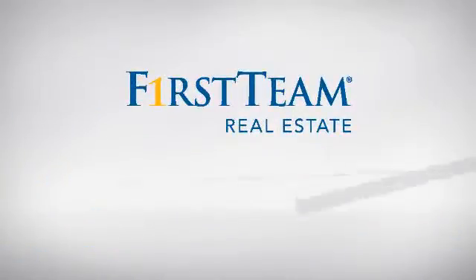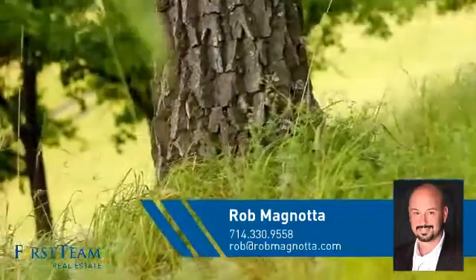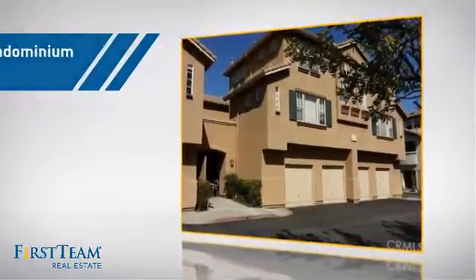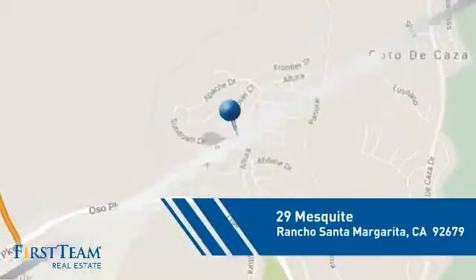At First Team Real Estate, you'll find a wide selection of listings. This video is brought to you by your real estate agent, Rob. This condominium is a great choice for those who want the privacy and easy maintenance of condo living, and it's located in this area.